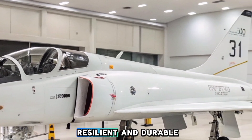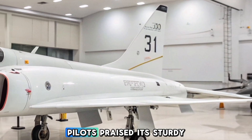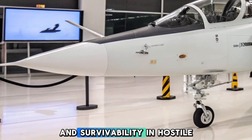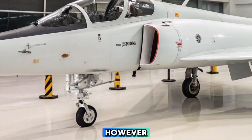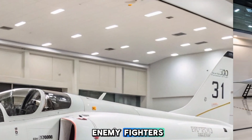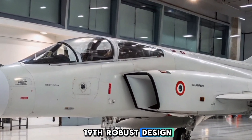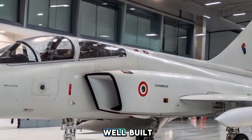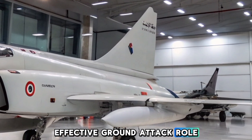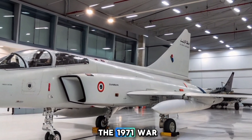The Marut proved to be resilient and durable, often returning from missions with heavy damage. Pilots praised its sturdy airframe, which provided good low-altitude handling and survivability in hostile environments. However, the lack of an afterburning engine and modern avionics limited its performance against enemy fighters such as the Pakistan Air Force's F-86 Sabres and MiG-19s. Its robust airframe was well-built and could sustain significant battle damage, making it an effective ground-attack platform for bombing and strafing runs.